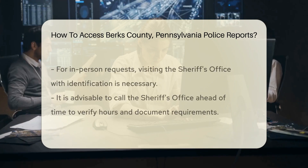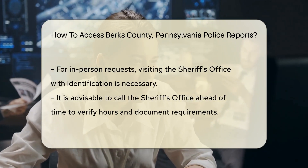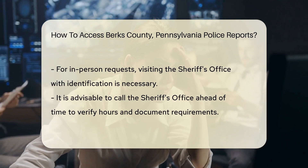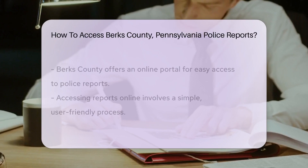You can request records in person or, if you're feeling a bit more modern, online. Now don't worry if you're not tech-savvy — the process is as easy as pie. If you opt for the in-person route, simply head over to the Sheriff's Office. Be sure to bring a form of ID and a smile — they're a friendly bunch. But here's a pro tip: call ahead. It's always best to check their hours and any specific requirements.